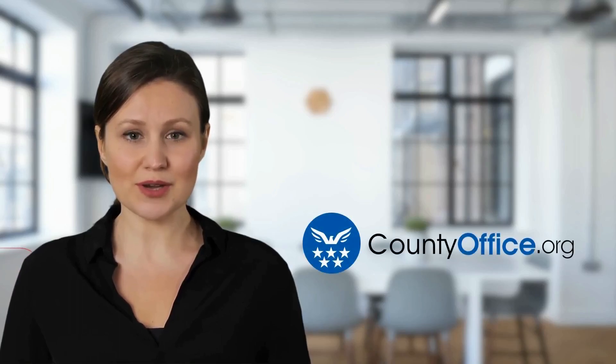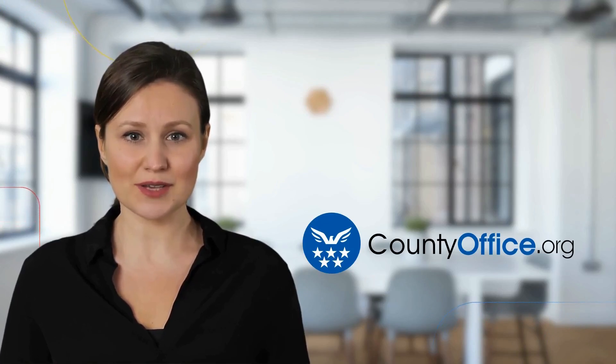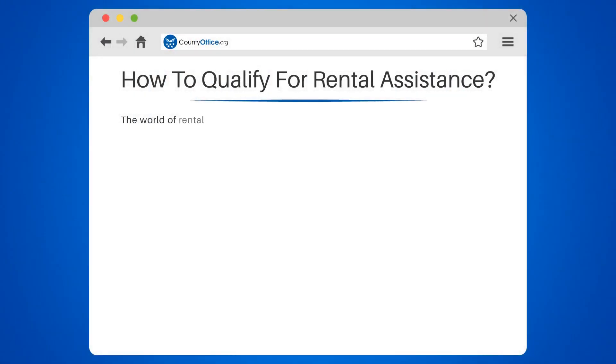Welcome to County Office, your complete guide to local government services and public records. Let's start learning. How to qualify for rental assistance. The world of rental assistance can seem like a maze, but fear not, we're here to guide you through it.